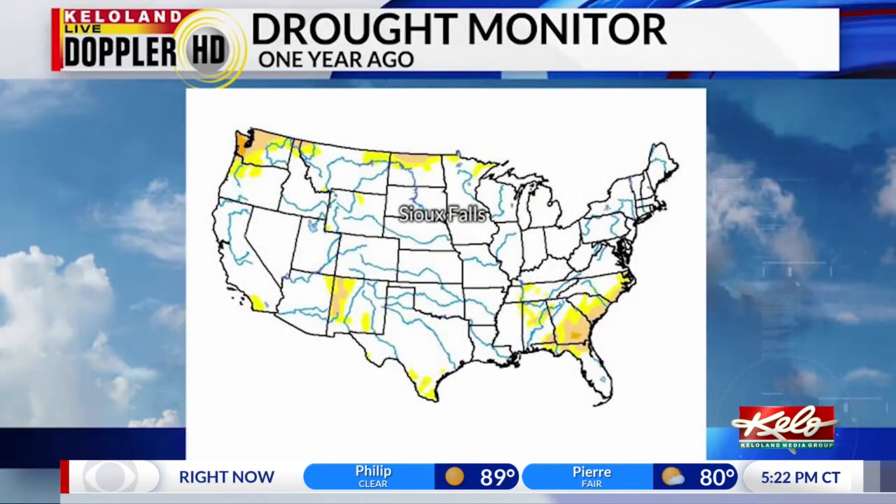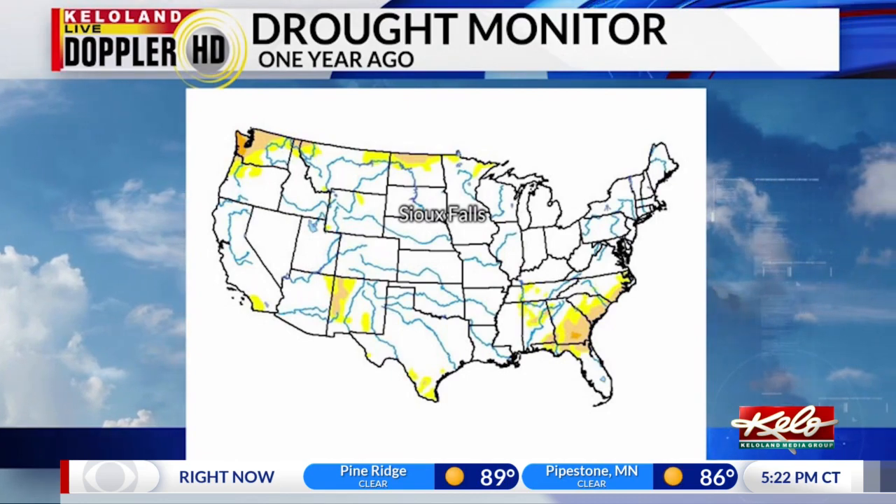The drought monitor wasn't even a thought last year. Here's what the map looked like one year ago — very little drought was found in the United States. But this year we've had a big shift toward drought in Colorado, New Mexico, and western Kansas.